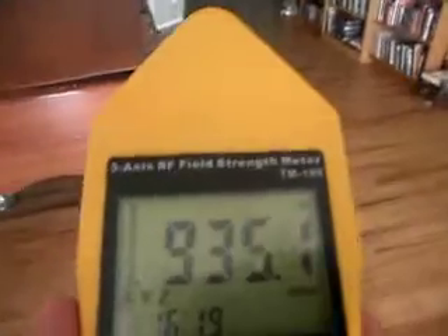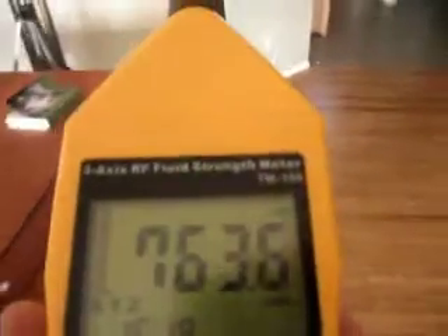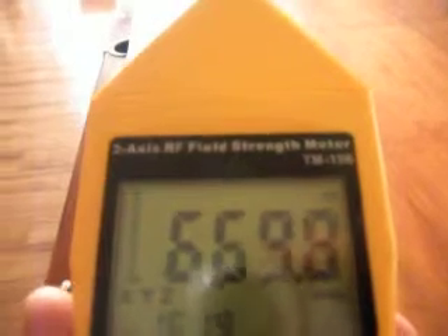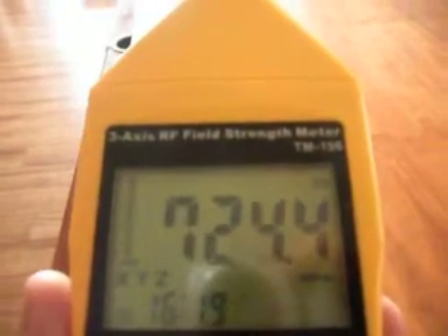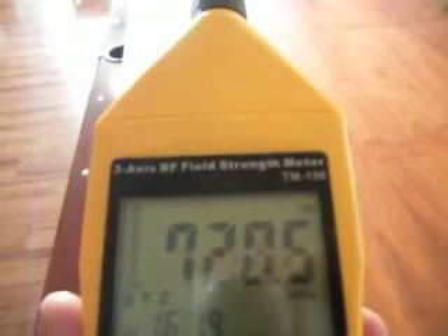So let's see what happens when we walk further away — we can see the signal strength is dropping down. One of the things that you need to be worried about with Wi-Fi: there are many, many people reporting health problems around these units. It doesn't take much searching on the internet to find large numbers of people reporting that these signal strengths are actually making them quite ill.